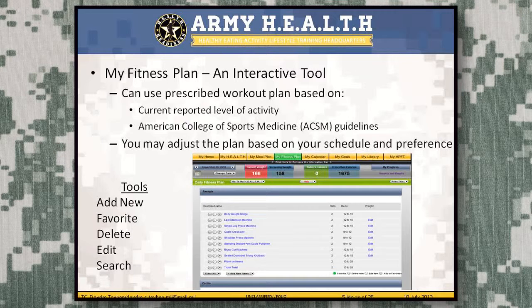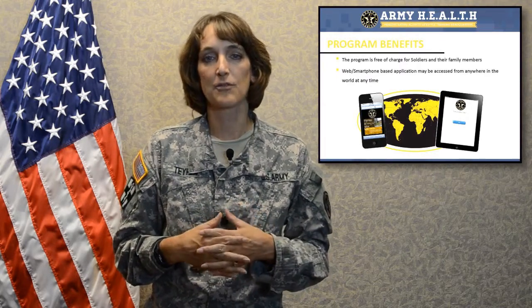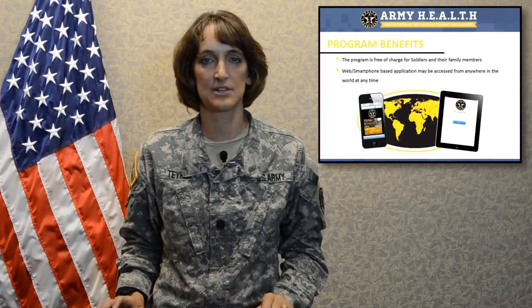The Army Health App also has a fitness plan — an interactive tool that lets you track current fitness activities and provides an exercise program based on your current fitness levels according to American College of Sports Medicine guidelines. For service members, once you enter your PT test scores and next test date, it will augment and facilitate a program to help you reach your physical fitness test score goals. The app integrates all of this with a calendar to make it easier to track health goals over time.